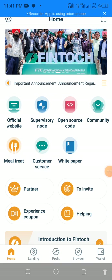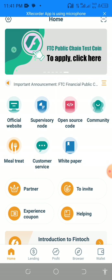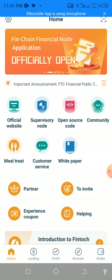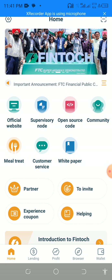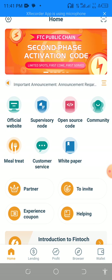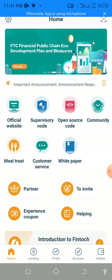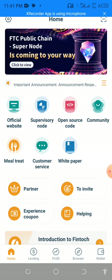Hello, good evening everybody. Welcome to my channel. I'm going to teach existing members how to participate in the FinChain node. This FinChain node is like buying shares — when you buy shares you get rewards for them. After the FTC launch on June 1st, you are going to be a big beneficiary of this. Please don't take this for granted.